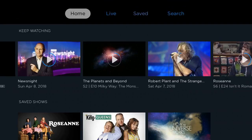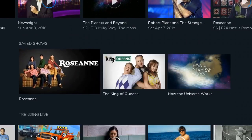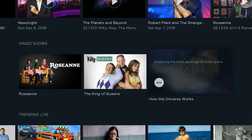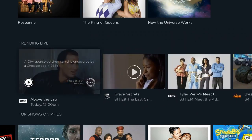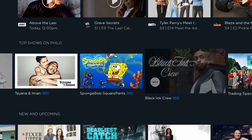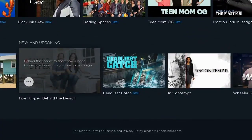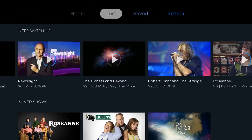Tapping up on the screen pulls up the main menu: Home, Live, Saved, and Search. The home screen breaks down by what you've already watched or are currently watching, so it has a 'Keep Watching' section. 'Save Shows' builds as you go — you have to physically save a show. 'Trending Live' shows what's currently on, 'Top Shows on Philo' is based on what people have been watching, and 'New and Upcoming' is self-explanatory.